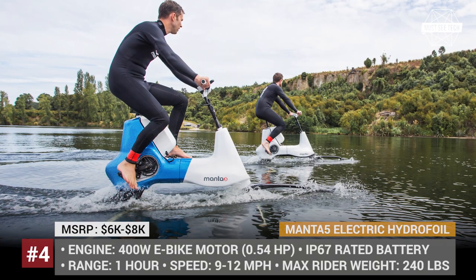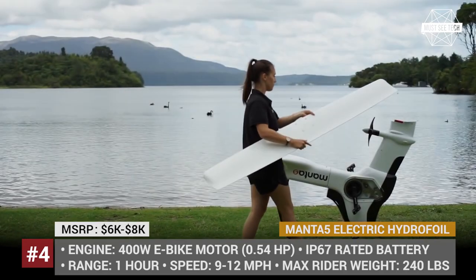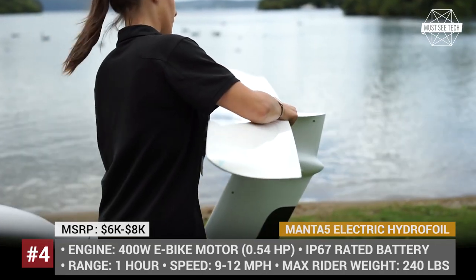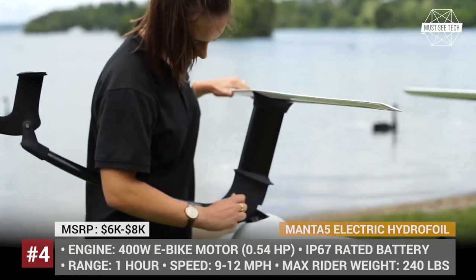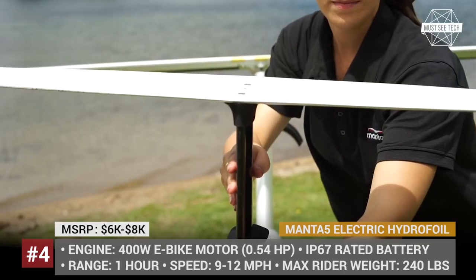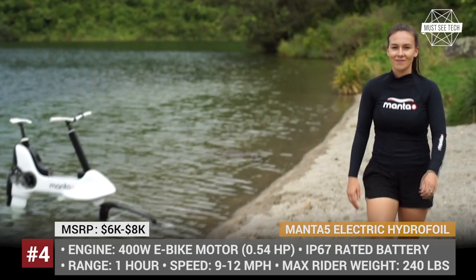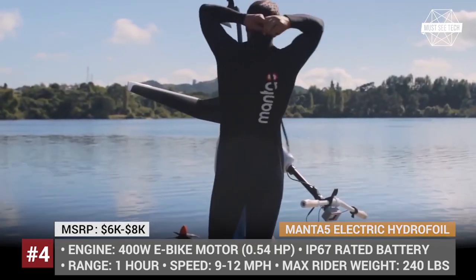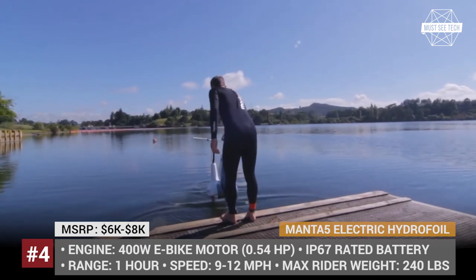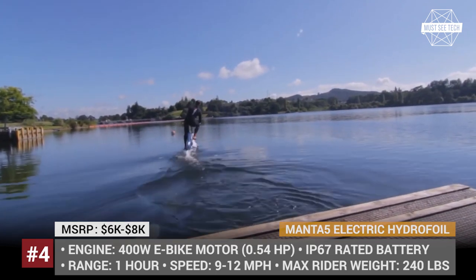Manta 5. If you love to ride a bike, you will definitely like the concept created by a New Zealand company called Manta 5. Their pedal electric hydrofoil is a marine equivalent of a land bicycle, using two hydrofoils to stay afloat and developing a speed of 12 mph. It draws power from an IP67-rated lithium-ion battery that can be easily removed from the vehicle and recharged separately using a standard wall socket.